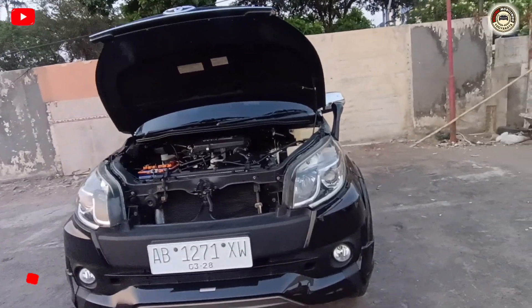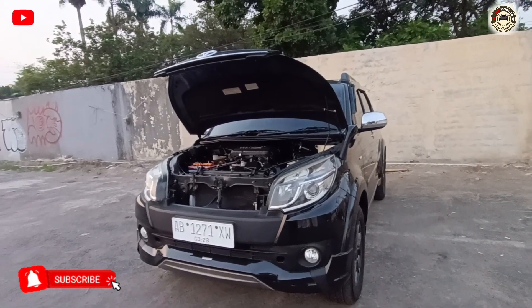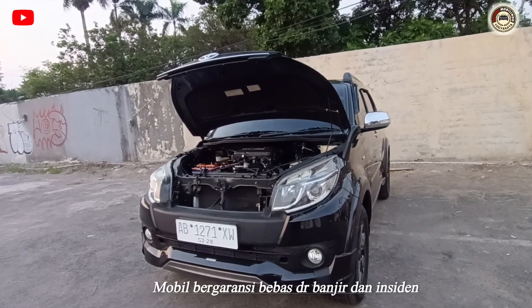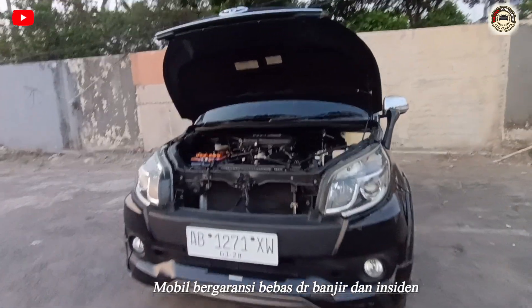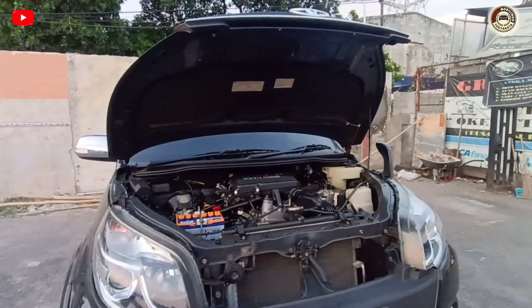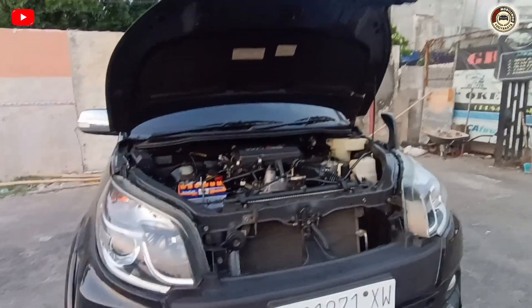Jadi kalian jangan khawatir, mobil yang beli dengan saya itu semuanya bergaransi bebas banjir, bebas tabrak, maupun bebas insiden, bebas benturan. Apabila ada bekas benturan maupun kena benturan depan dan belakang, balikin, uang saya balikin 100%.